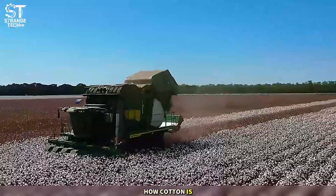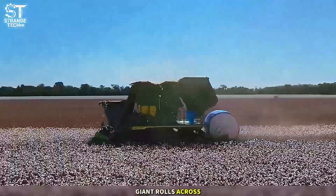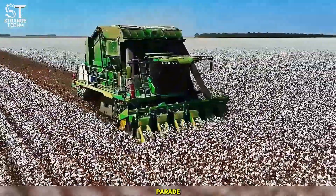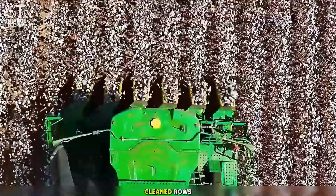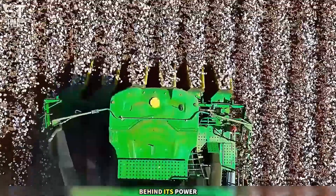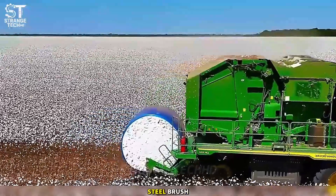Have you seen how cotton is harvested in Brazil? A multi-row giant rolls across the field like a tank on parade, sucking up the soft white balls and leaving behind perfectly cleaned rows. Behind its power lies a precision as exact as a painting drawn with a steel brush.